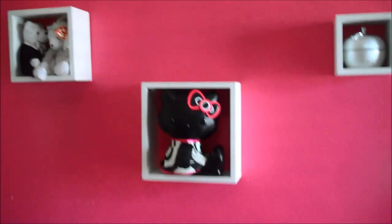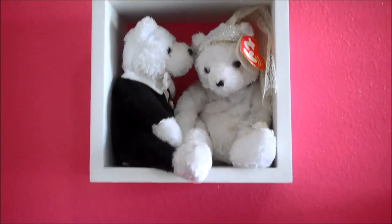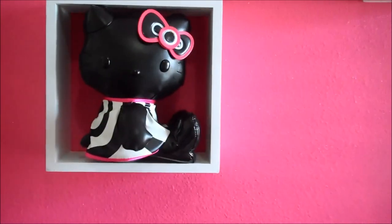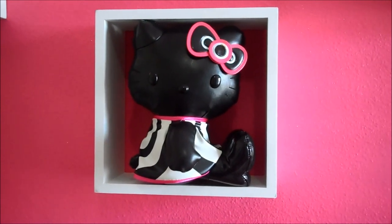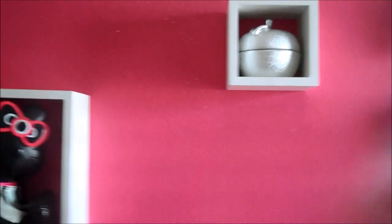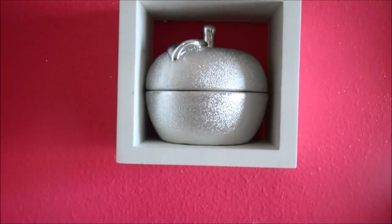I finally put up the last piece to my office that I was holding out on hanging. This was a wedding gift from one of my friends — it's a bride and groom Beanie Baby set. This is from Mac — I believe it was a special Hello Kitty collection — so I got a Hello Kitty makeup palette and this leather Hello Kitty, which sort of inspired my office design. And I got this really cool candle that looks like an apple on the outside.